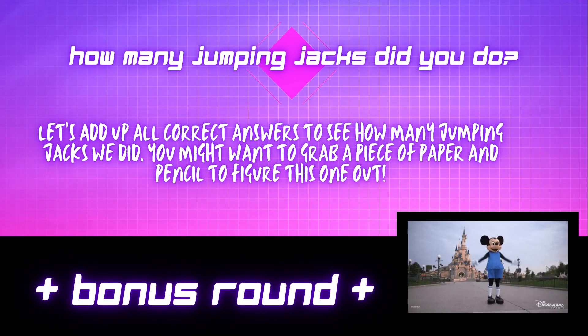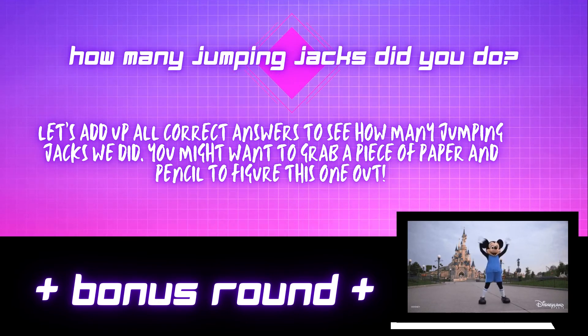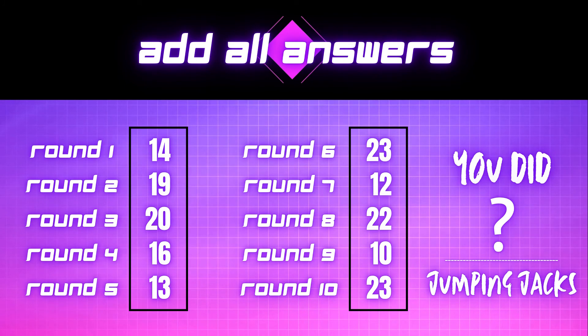Bonus round! How many jumping jacks did you do? Let's add all the correct answers to see how many jumping jacks we did. You might want to grab a piece of paper and a pencil to figure this one out.